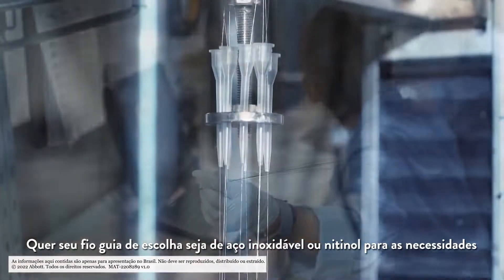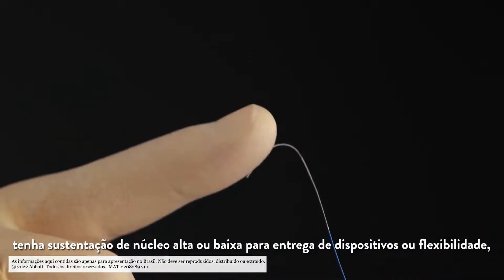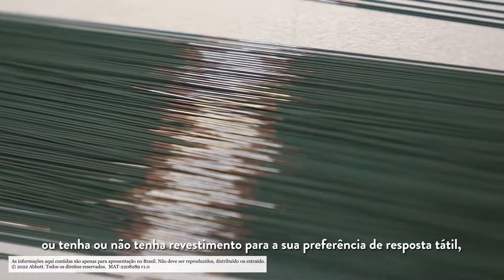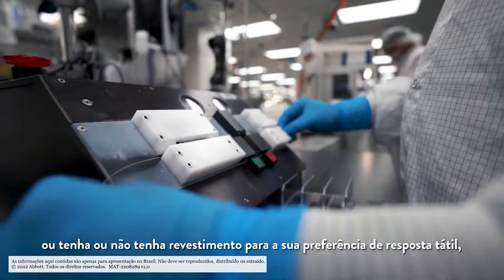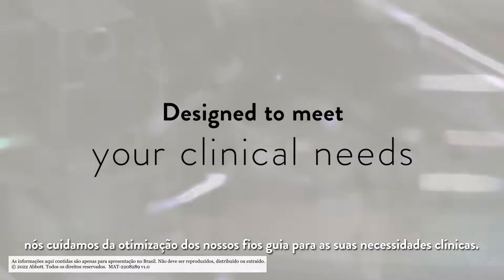Whether your choice wire is stainless steel or nitinol for the support and torque you need, with high or low core support for device delivery or flexibility, or coated or uncoated for your preferred tactile feedback — we take care in optimizing our wires for your clinical needs.